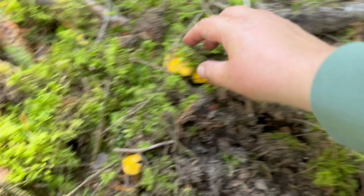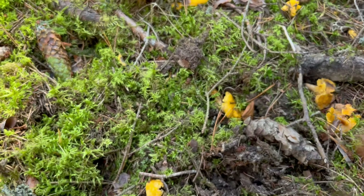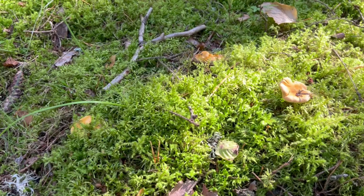Look at this — chanterelles! And they are hiding under the moss.